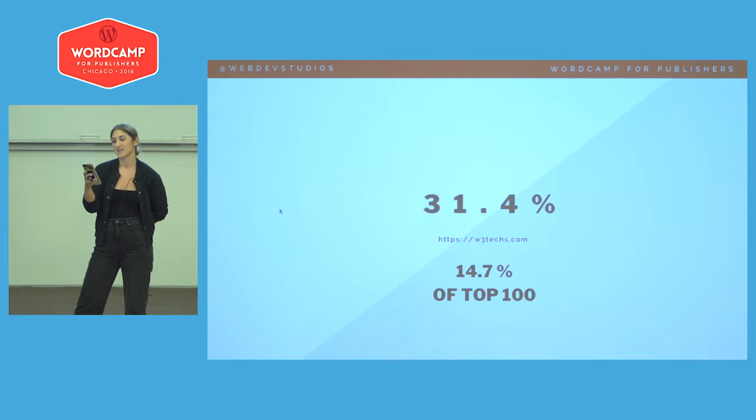We all know how beneficial the open web is, and the benefits of building your website on WordPress. You own your content, you have endless plugins to extend your site, and it's adopted by over 31.5% of the web. We spend so much time talking about what your site should look like, and not a lot about how it will function for your team of editors, writers, and producers. Efficiency is something we all strive for, and we want to enable your writers and editors to work as efficiently as possible.